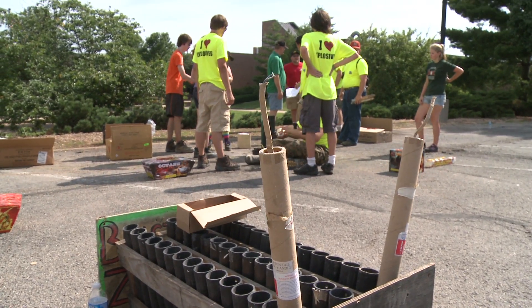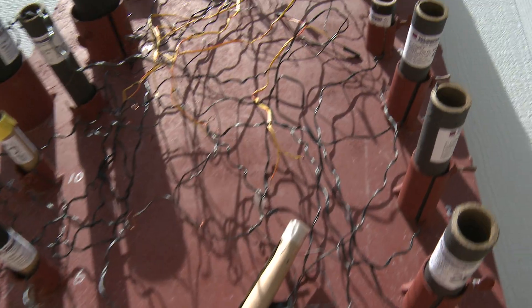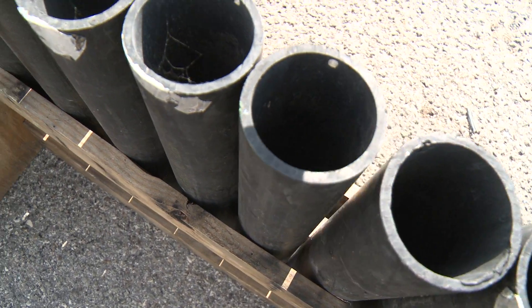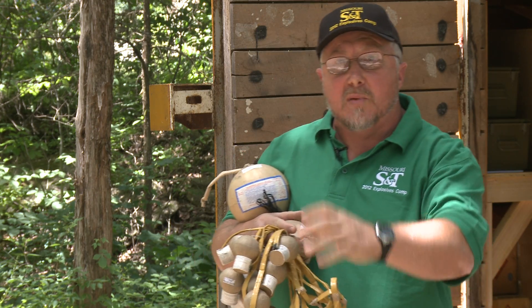There's one rule in fireworks you always have to adhere to: you never put your head over a loaded launch tube once you've got into firing mode. Once you light something, you should never go back and look down it if it doesn't go, because it could pop out.